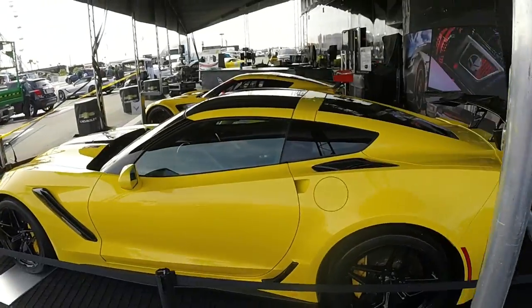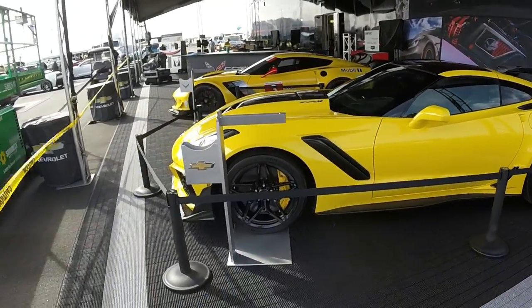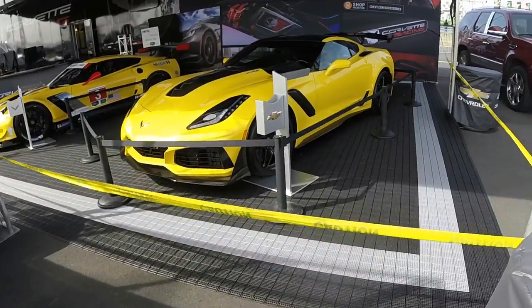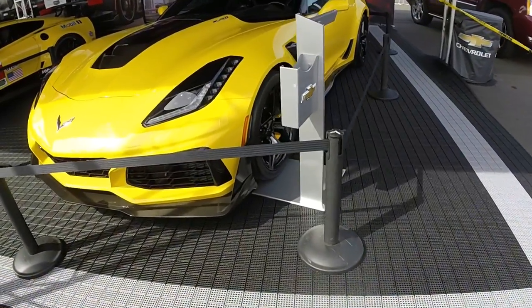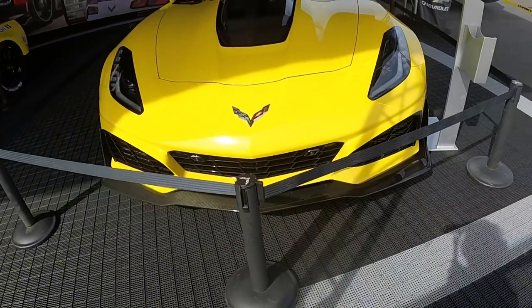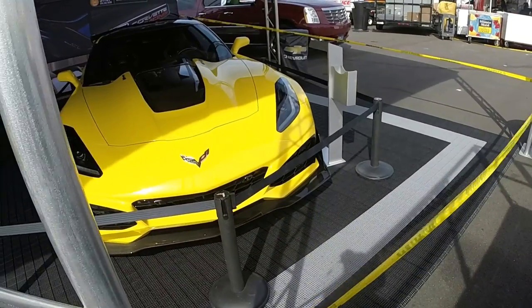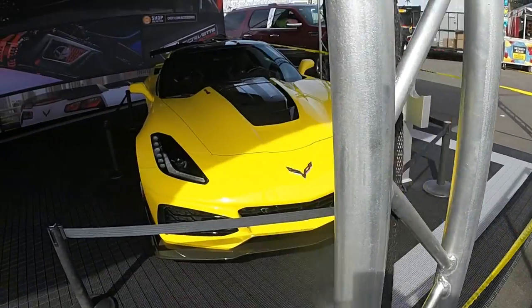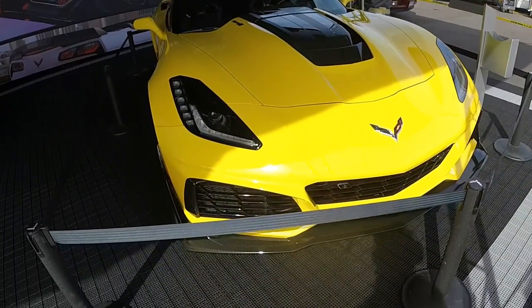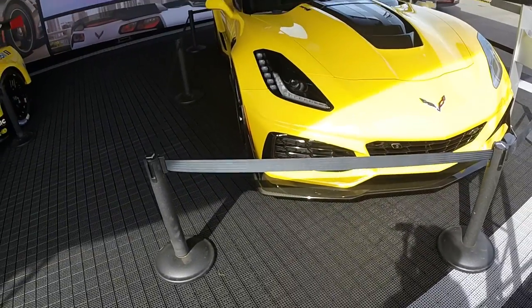Love the front end — front end looks great. The ZR1 in yellow really rocks. Great color. Oh my God, look at that. Looks awesome, awesome, awesome.